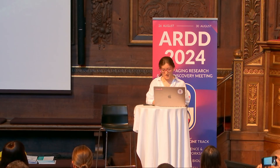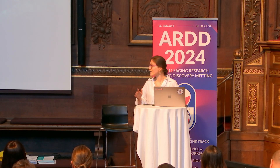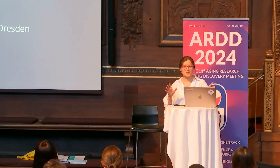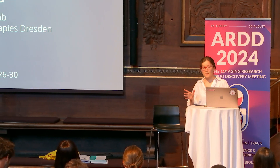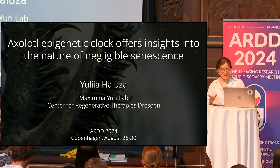Hi, I'm Yulia, a second-year PhD student at Max Yun Lab, and I'm extremely grateful to present this exciting story. Today we will talk about axolotls — a model not yet famous in the aging field, but remarkable. I will show you epigenetic clocks you've never seen before.